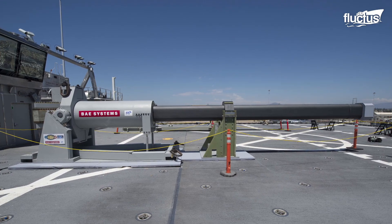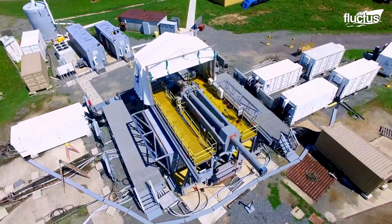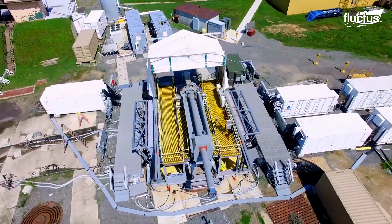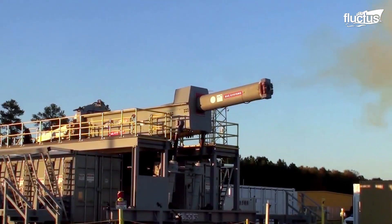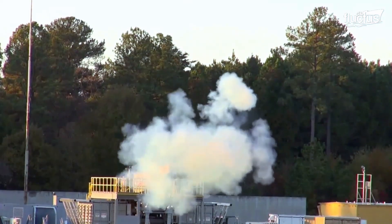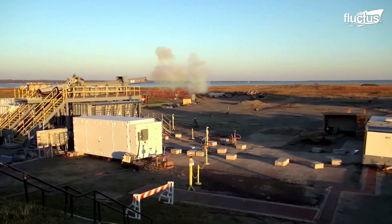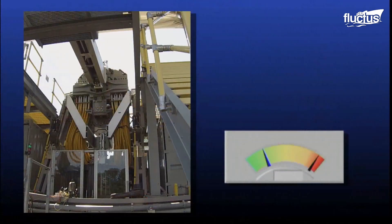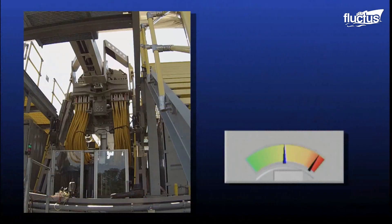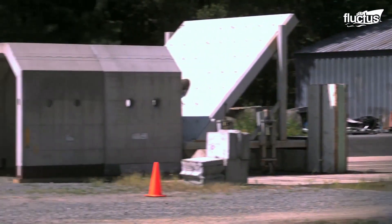It has a 30-foot-long barrel consisting of two rails with a projectile in between. A current is passed down one rail, through the projectile, and back through the other rail. This creates a magnetic field around the current in the rails, which generates a tremendous propulsion force that launches the projectile out of the railgun.